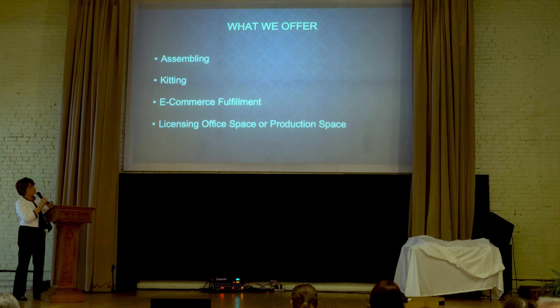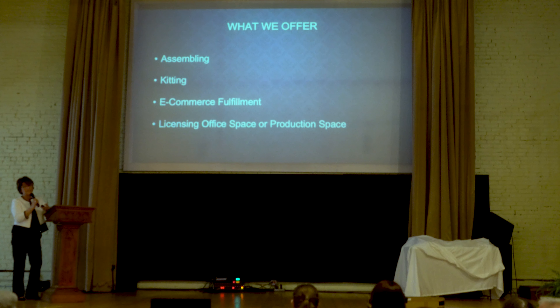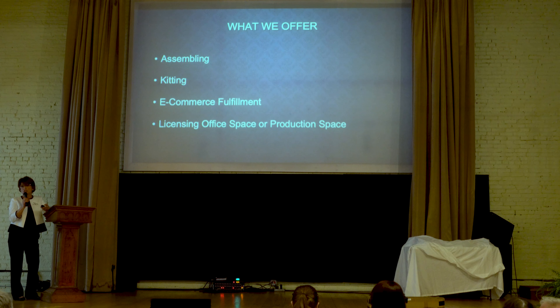So we offer assembling, kitting — not knitting, kitting — and e-commerce fulfillment services. We also license office space and production space, and Tighty-Top Diapers is there at our facility right now.